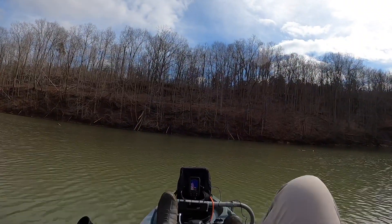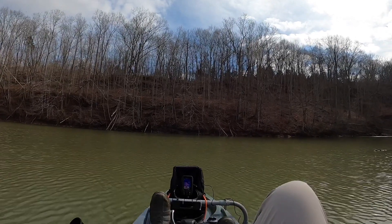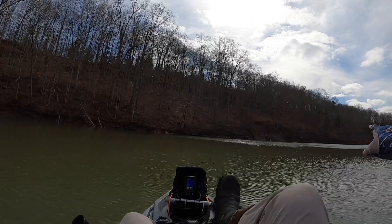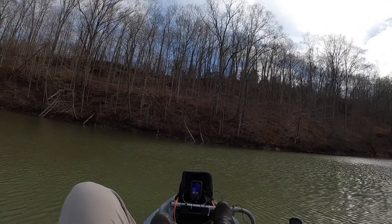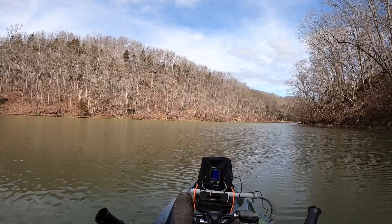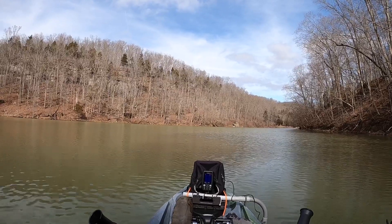Straight across from the ramp, I'm in four feet of water. The closer you get to the other bank the deeper it is, because there is a creek channel. There's a creek that comes in right up here — very shallow through there but that's where the channel is, and you'll find some areas that are four to five, maybe six feet deep. Just know that the ramp area for the most part is very shallow.